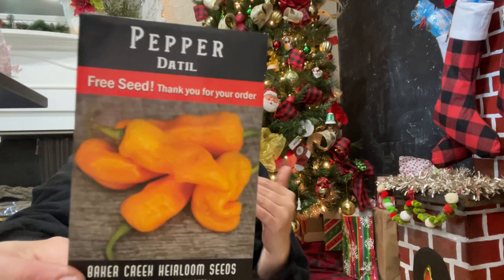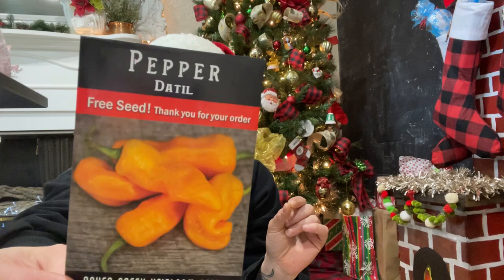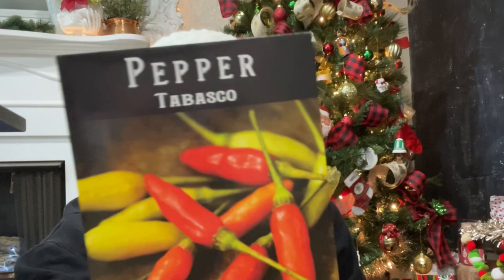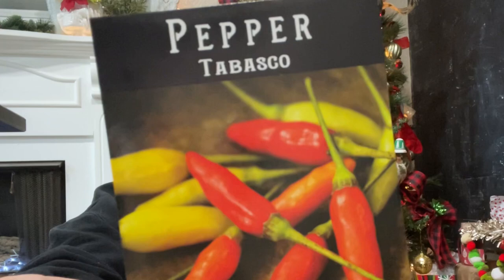Here's another pepper: the Blazing Hot Blunt — little three-and-a-half-inch fruits, bright orange-yellow, vicious heat. I didn't buy too many super hot peppers; jalapeños are at the top of my spice level. Here's the Sugar Rush Peach pepper — I'm excited to try these. And the Tabasco pepper — these are just like the cutest little plants. I would love to make my own hot sauce.